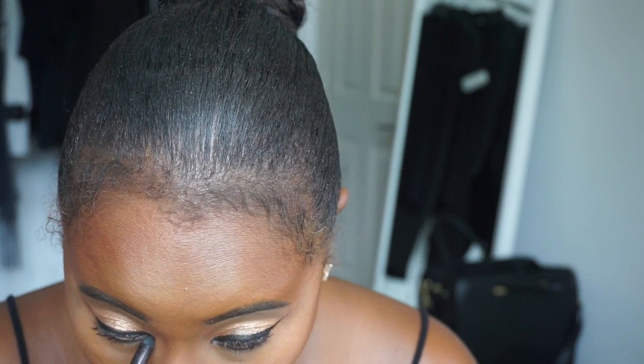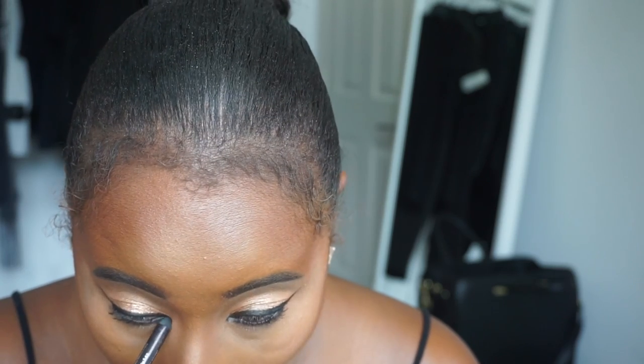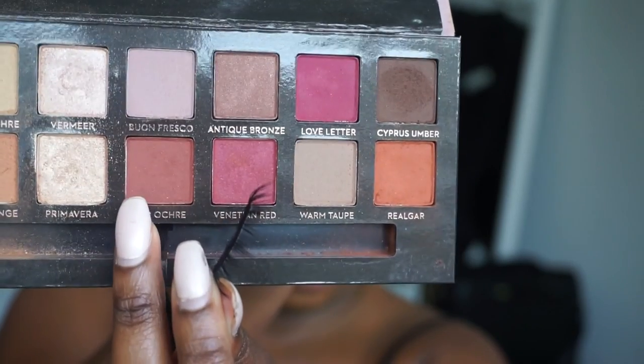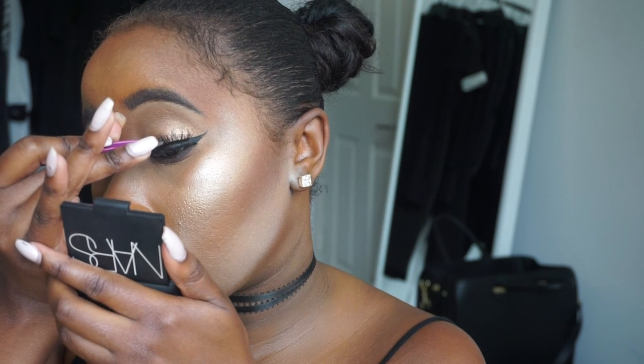Next I'm going in with the Urban Decay 24-Hour Liner in the color Stag, and I also added the Maybelline Gel Liner to the top of my eye, winging it out a little bit. Going back into the Anastasia Beverly Hills Palette, I'm grabbing Cypress Umber and Red Oak Grape and adding those to my bottom lash line to smoke it out a little bit. Then I'm popping on the Cocoa Lashes in the style Goddess.